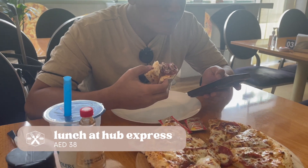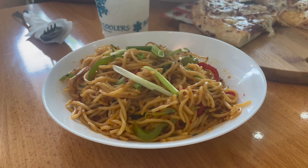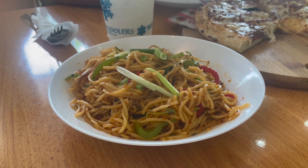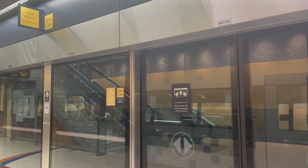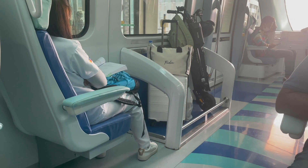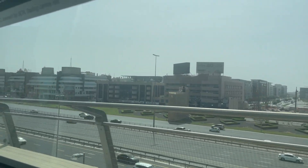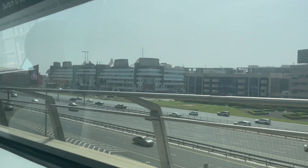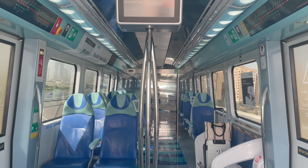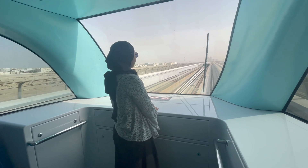Before going home, we had lunch at Hub Express near the Sharaf DG metro station, which is a walking distance away. We spent about 38 dirhams on a pizza, mee goreng, coconut shakes, and some other drinks — quite cheap for the amount of food. We then took the train from Sharaf DG back home, and that was the first time we tried the gold class cabin. The difference is that the price is double, the seat is still first-come-first-served, but you get better seats and space to store your luggage.